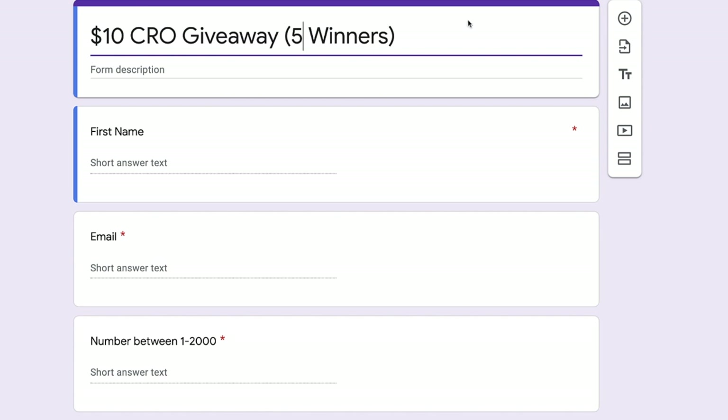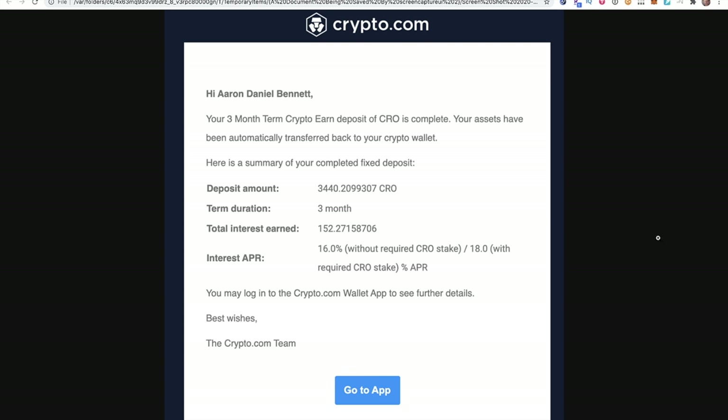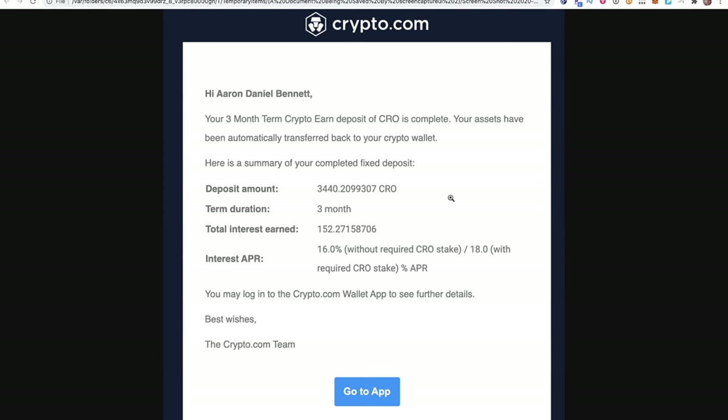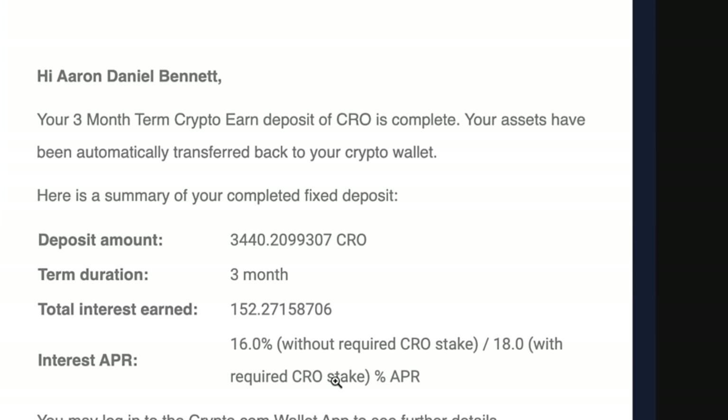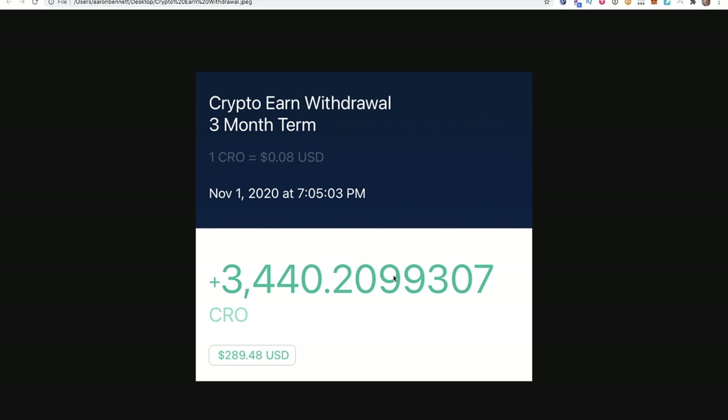I'm giving away $50 in CRO. My early swap bonus was returned to me today — this was the bonus where if you swapped MCO to CRO in the first month, you got extra CRO. I'm going to explain what I'm going to do with this $3,440 CRO. With the election coming up, I think there could be some potentially choppy times ahead.